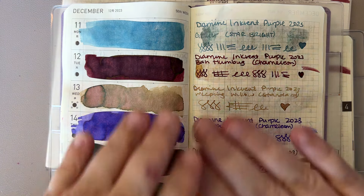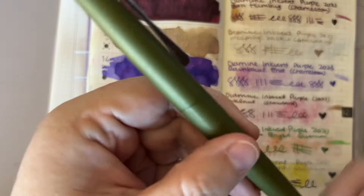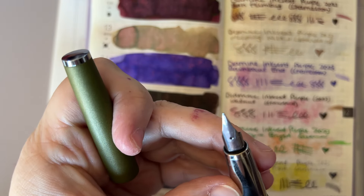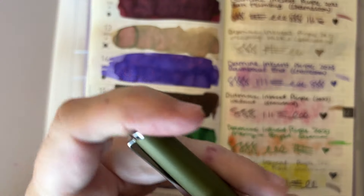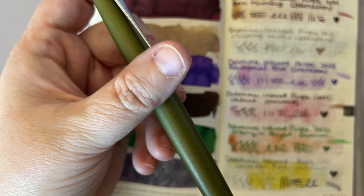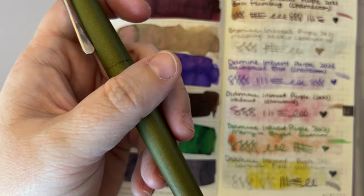Anyway, this is not about that ink — this is about Weeping Willow. So we're going to swatch this ink. I actually picked the pen based on the label. This is the Lamy Studio in Olive, and I have a medium nib on it. I think I got it from a viewer — there were like two or three of them that a viewer wanted to get rid of.